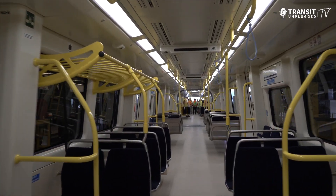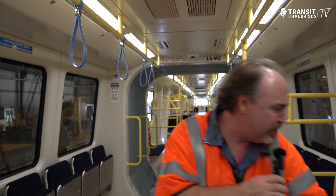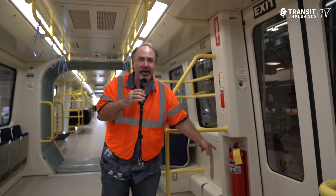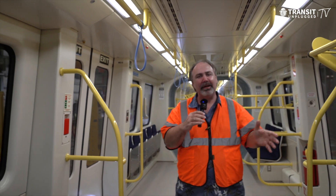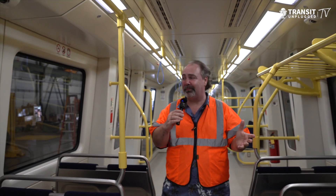No drivers are going to be on this train and everything is monitored. There are cameras everywhere. Even if you pick up a fire extinguisher, it sends a signal to the operations control center letting them know somebody has touched something. This thing is in testing right now. It's all elevated and it's going to serve the island of Hawaii in a way that's never been served before. Being built by HART, this is a phenomenal system that we're taking a tour of in Honolulu.